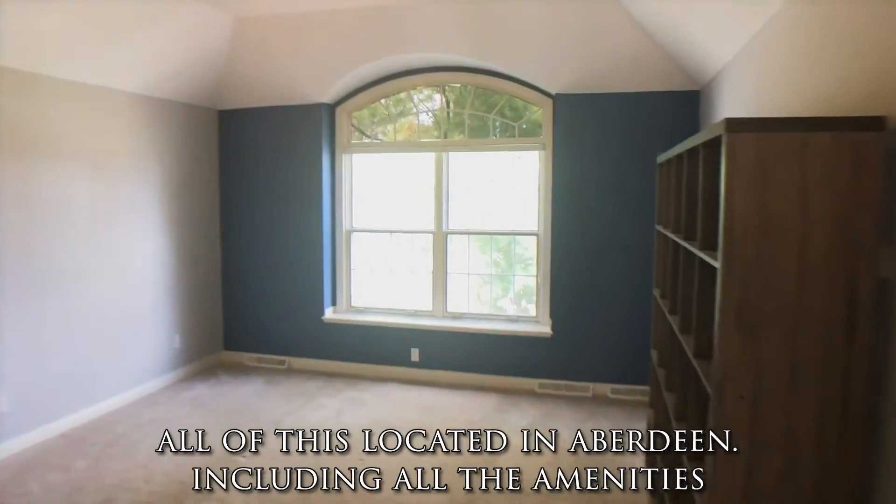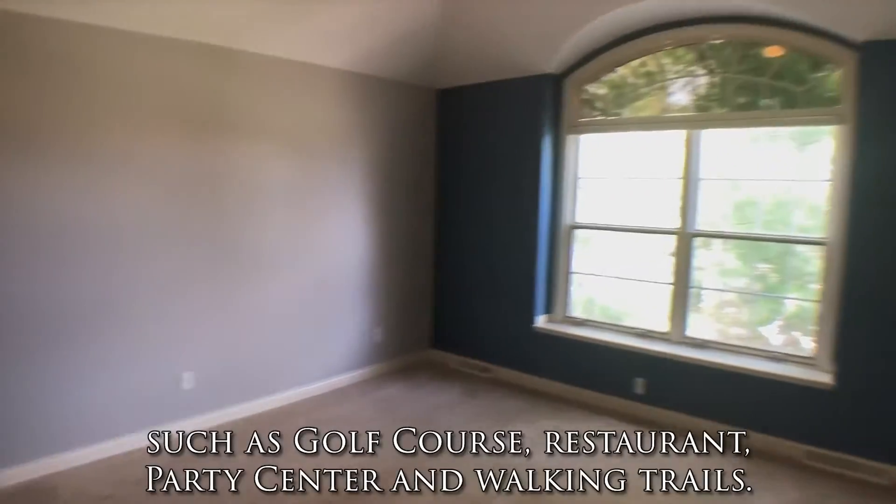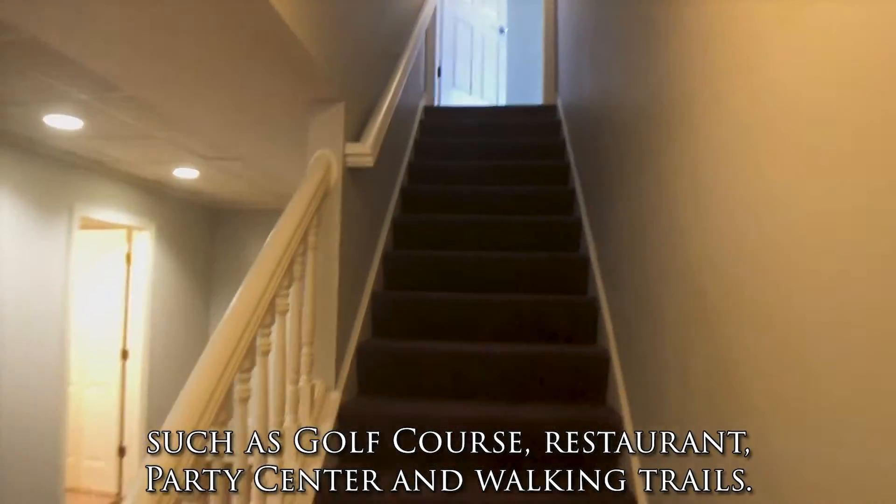All of this located in Aberdeen, including all the amenities such as golf course, restaurant, party center, and walking trails.